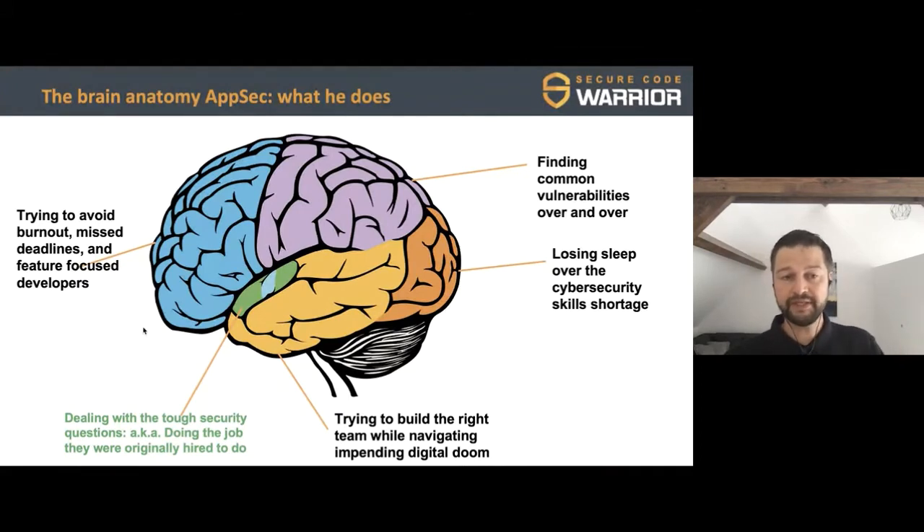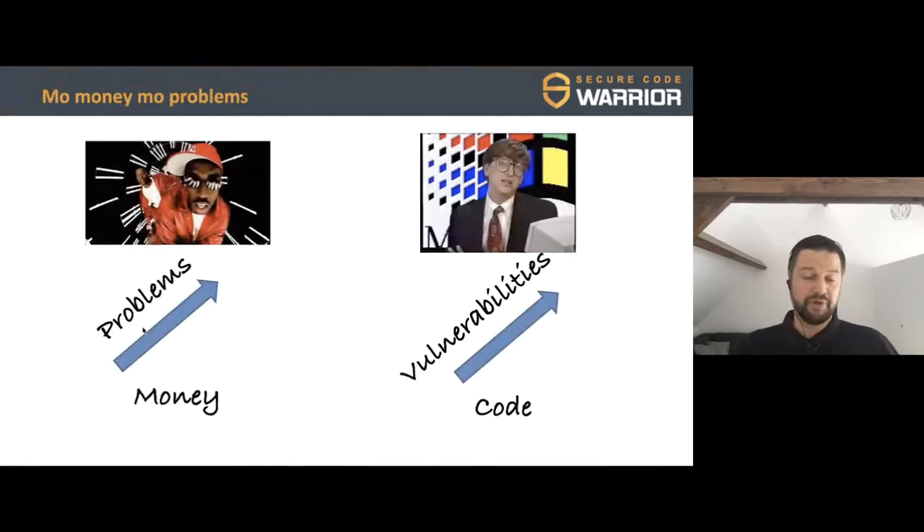There's a good part too: application security is quite often well funded. Businesses understand it's important and want to put more money into it. But as my good friend the Notorious B.I.G. would say, more money leads to more problems. It's not because we have more money that we can instantly hire people, fix our processes, and do what's needed — because at the same time, we're creating more code on a day-to-day basis, which leads to more vulnerabilities.